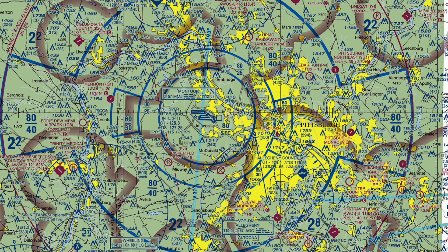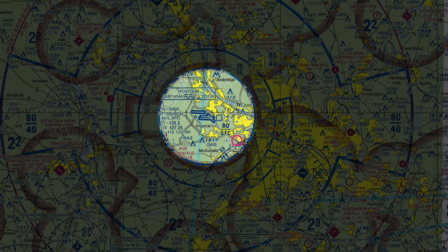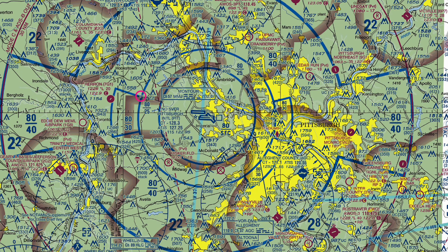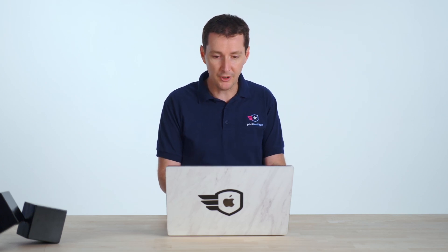Here are a few tips for Class Bravo. First, you know that Class Bravo airspace has a weird shape — you can see one circle in the middle, and it says surface to 8,000. This could be either Class Bravo or Class Charlie if you're watching in black and white. But the reason you know this is Class Bravo and not Class Charlie is because of all these weird-looking rings. There are three or four rings, and Class Charlie is only going to have two rings. So that's your tip to figure this out.